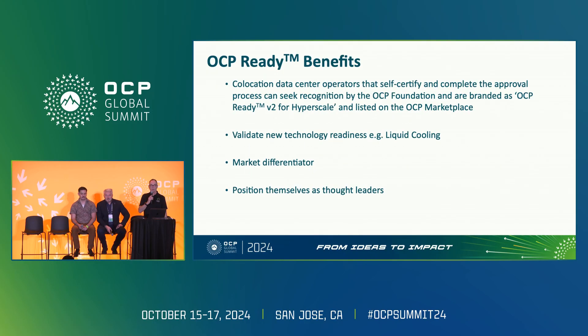For a co-location data center to gain this certification, they need to complete the checklist, which is peer reviewed by the data center facility project community. They can then seek recognition by the OCP Foundation and, once approved, use the branding of being OCP Ready V2 for Hyperscale and be listed on the OCP Marketplace. Benefits include validating whether the data center can deploy new technology such as liquid cooling, acting as a market differentiator, and being seen as thought leaders within the OCP community.